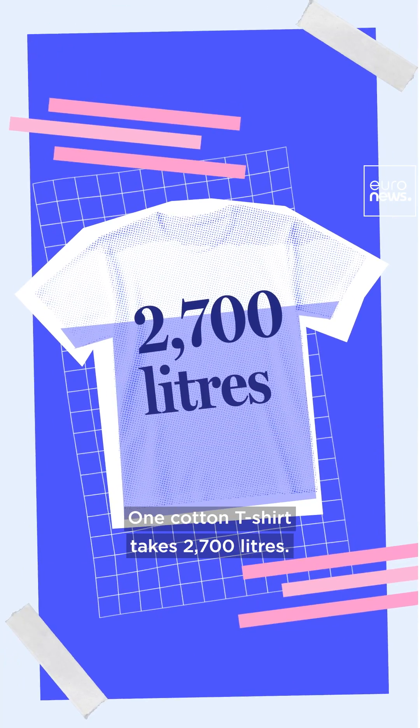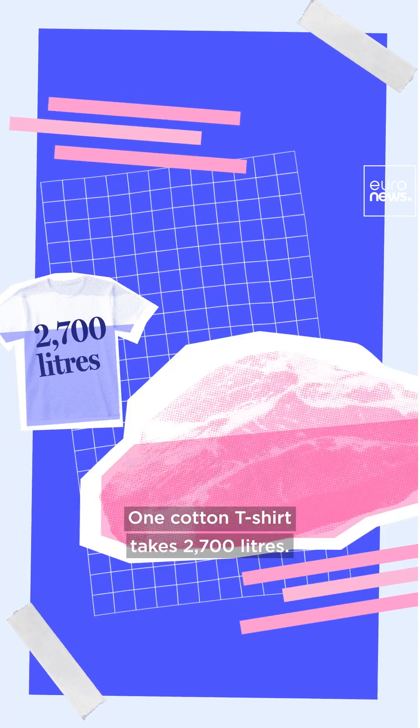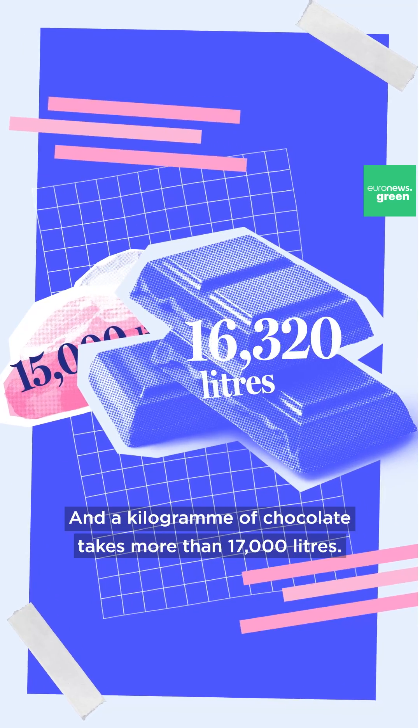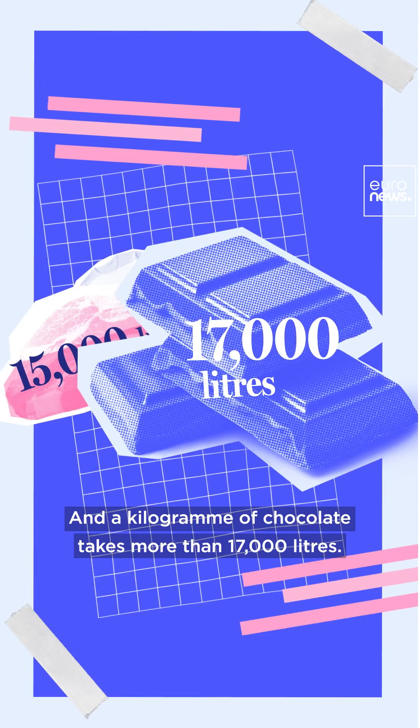One cotton t-shirt takes 2,700 litres. A kilogram of beef uses 15,000 litres. And a kilogram of chocolate takes more than 17,000 litres.